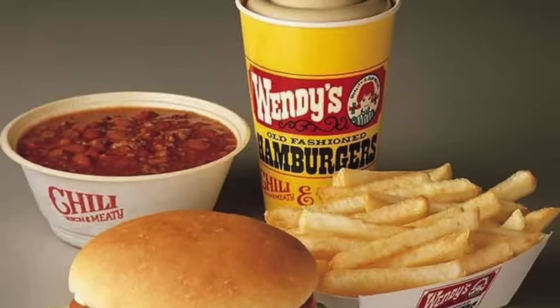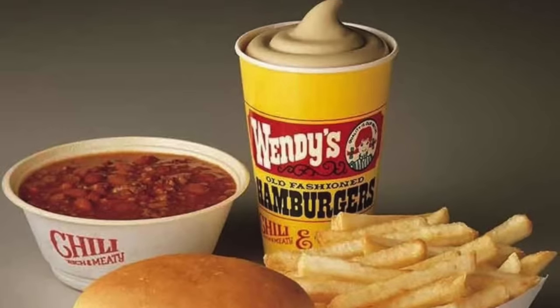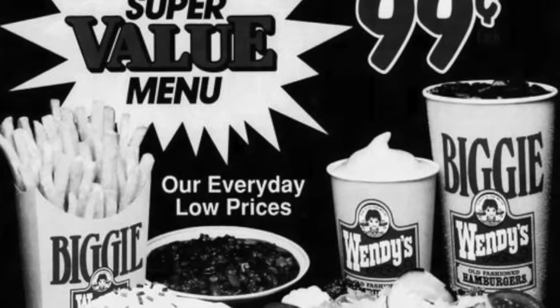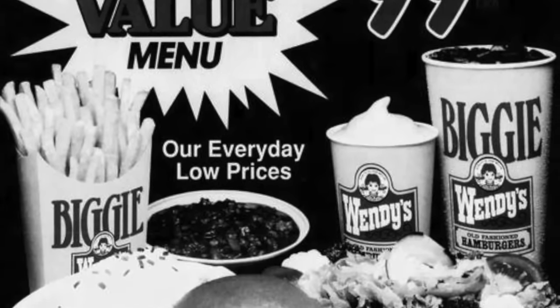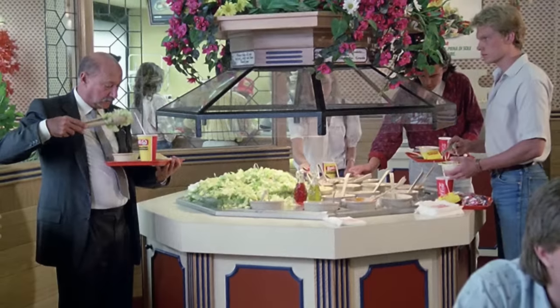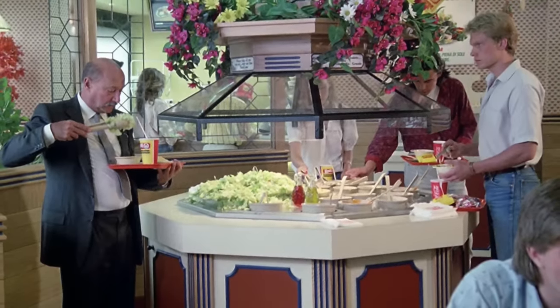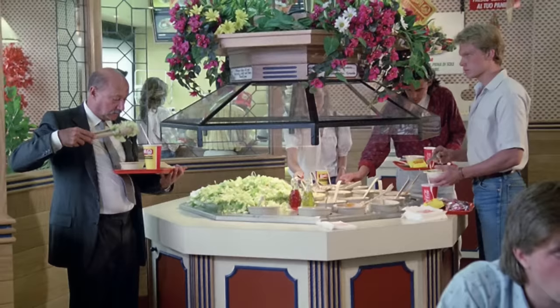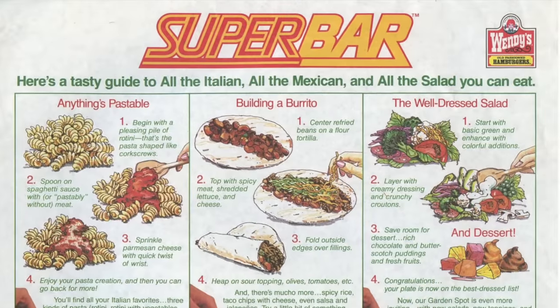Who remembers the very first Super Value Menu, created by Wendy's in 1989? It introduced nine items available for 99 cents, all day, every day. Wendy's also created a revolutionary concept for a fast-food restaurant called The Super Bar — this self-service salad bar allowed customers to create their own salads for a healthier option.